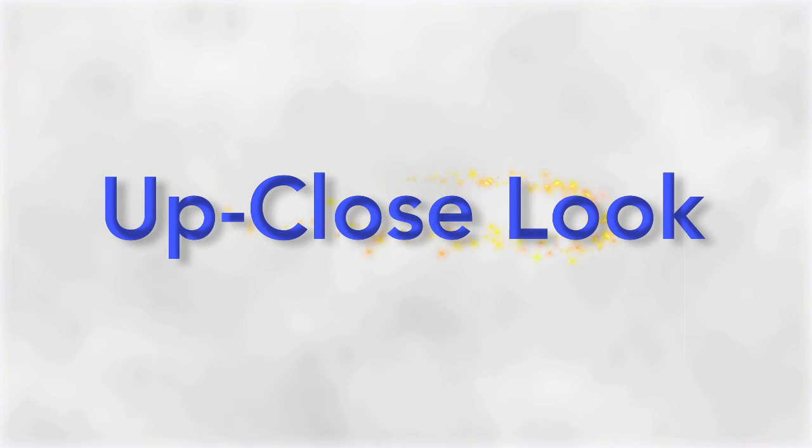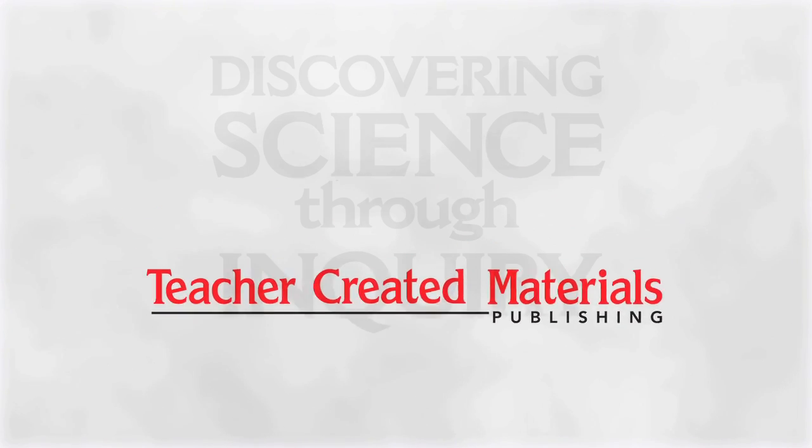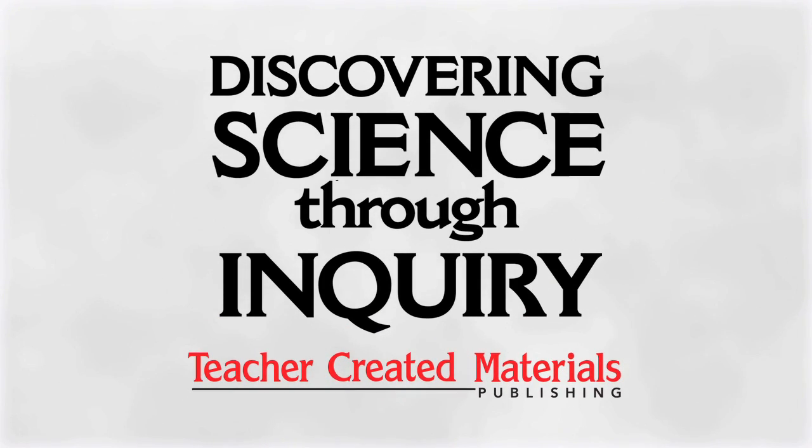Up Close Look is a special product presentation from Teacher Created Materials Publishing, featuring resources created by teachers for teachers and students.